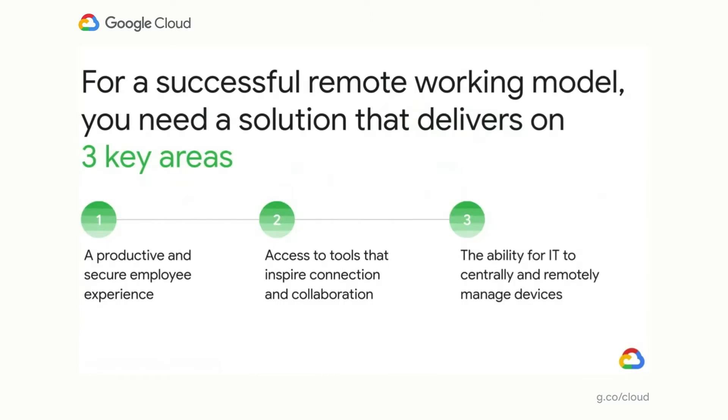For organizations to be successful in this remote worker model, they need solutions that focus on three core areas: first, delivering a secure end-user experience that enables the same productivity as before; second, providing access to tools that provide not just connection, but collaboration; and finally, allowing IT to remotely manage these endpoints and the end-user experiences.